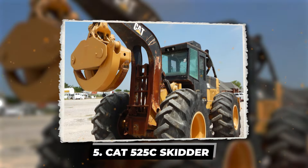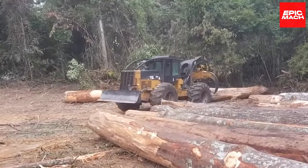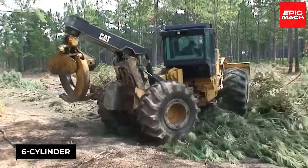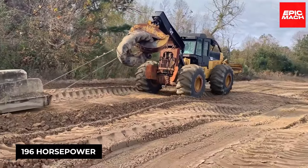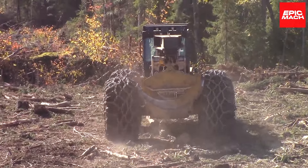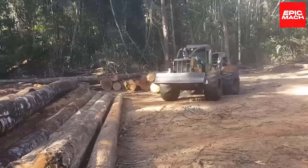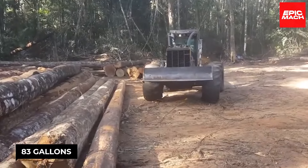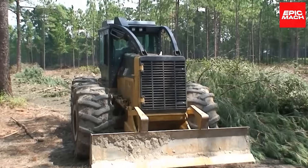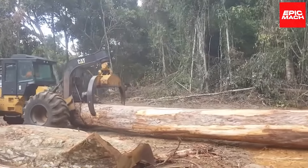The Caterpillar 525C Skidder is your rugged off-road tow truck when trees need to be hauled out of the deep woods. Its turbocharged 6-cylinder C7 engine provides 196 horsepower to lug loads nearly 40 tons heavy over roots, rocks, and mud without slowing down. With over 83 gallons of diesel fuel onboard, it has the range to work sunrise to sunset. A particulate filter means cleaner exhaust, while the piston pump hydraulic system smoothly handles demanding harvesting work.